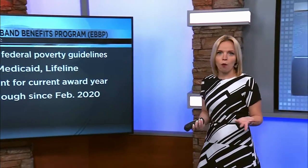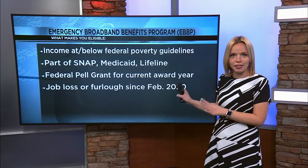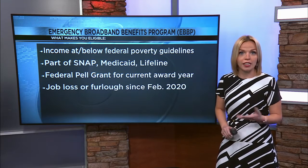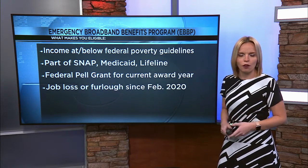So let's talk about who's eligible for this program. You can qualify if a member of your household meets any of these criteria: an income at or below federal poverty guidelines, or being part of an assistance program like SNAP, Medicaid, or Lifeline.